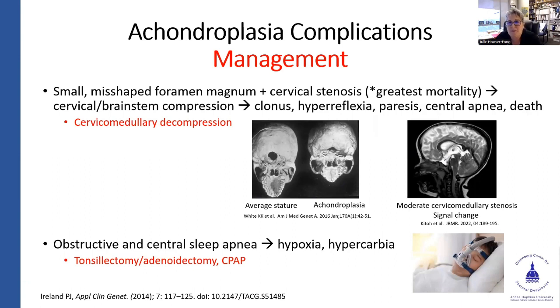A small, misshapen foramen magnum is common in achondroplasia — everyone has some component. You can see how different the foramen magnum is looking from the bottom up in an individual with achondroplasia compared to an average-stature individual. The stenosis that can happen at the foramen magnum and the upper cervical spine can cause brainstem compression, resulting in clonus, hyperreflexia, paresis, central sleep apnea, and even death. At times a cervical medullary decompression is needed. The lateral view of the child shows how extremely narrow that brain-cervical cord junction can be.